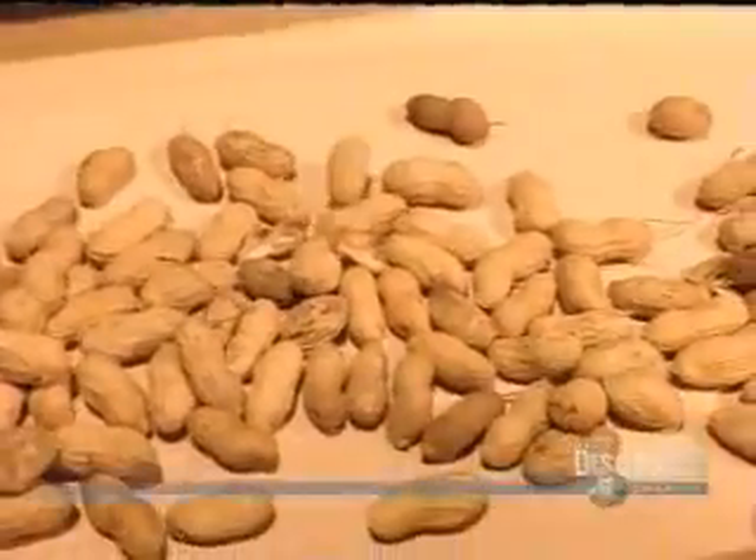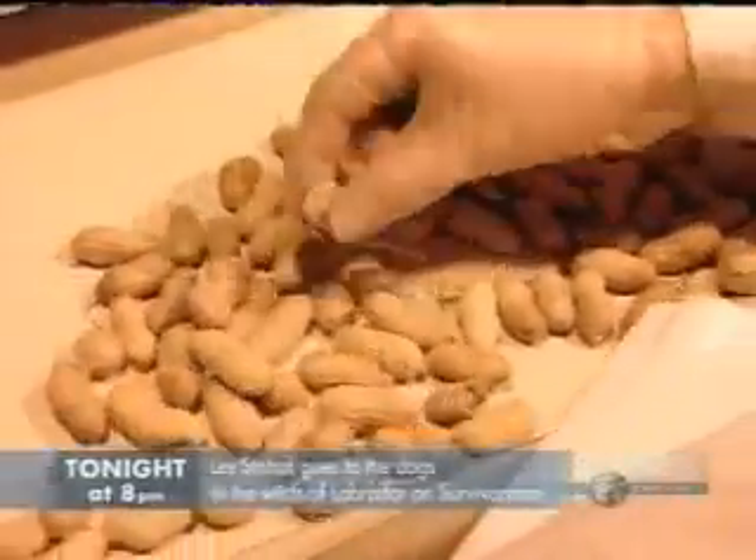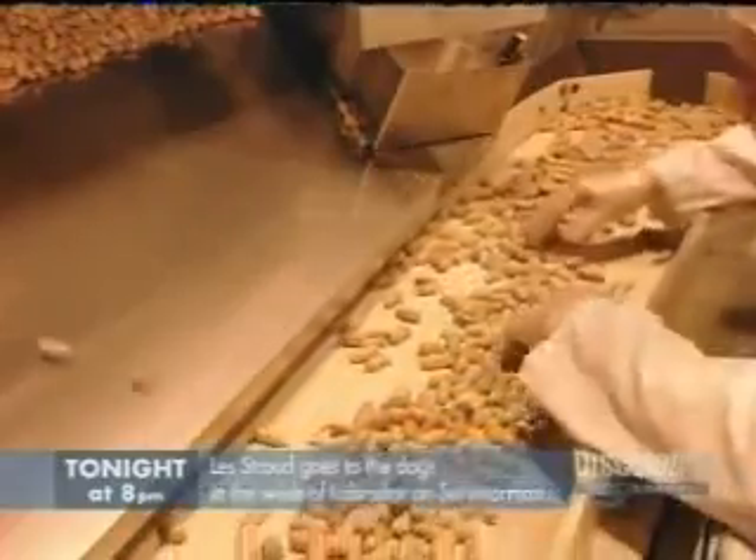Before the peanuts go off to be packaged, a worker inspects them, removing any shell fragments and foreign matter.